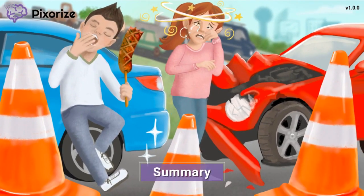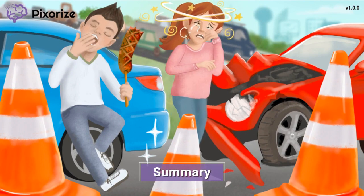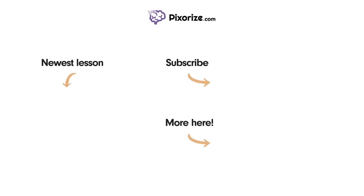Let's review what we've learned. Trazodone is an atypical antidepressant drug used to treat depression. Side effects include orthostatic hypotension, sedation, and priapism. Thanks for tuning in — don't forget to check out our other NCLEX mnemonic videos. I'll see you later.